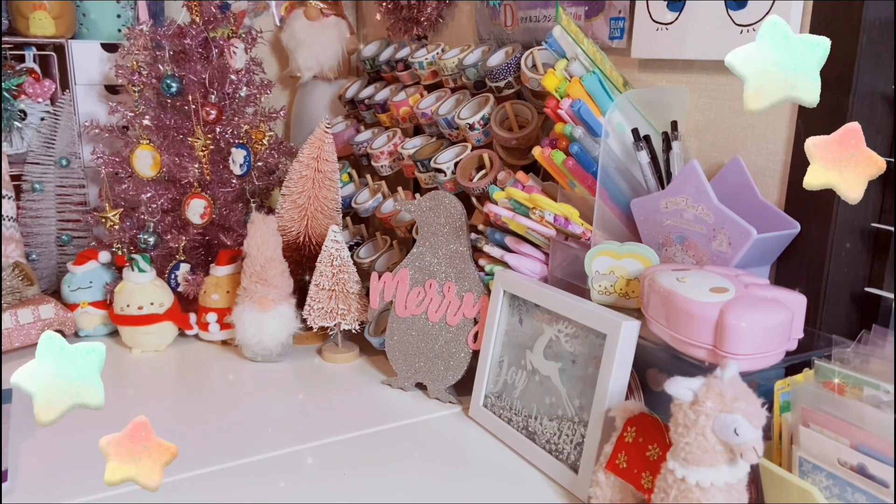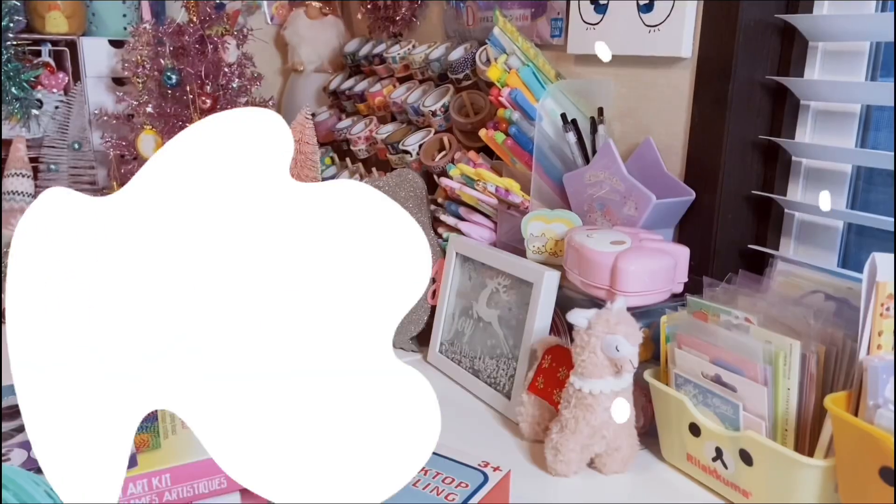Hi friends, welcome to All Things Kauai. Today's video is going to be a somewhat Dollar Tree collective haul. I have some stickers, stationery items, some hair accessories, and some other little random things. So without further ado, let's go ahead and get into the video. Don't forget to subscribe if you like content like this. I would love to have you here and let's get into this Dollar Tree haul.